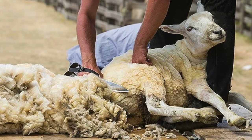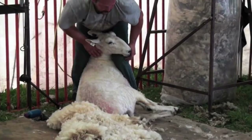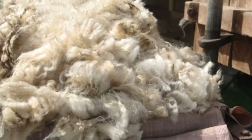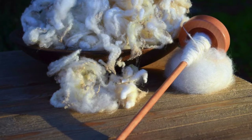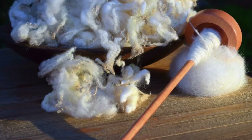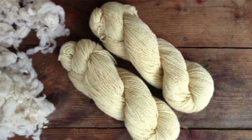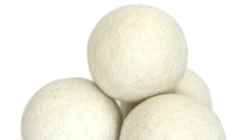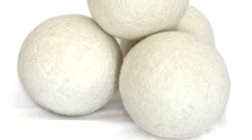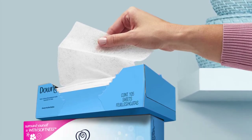Every springtime here at the farm the sheep get sheared, which basically means they get a big haircut. After they get sheared, their wool can then be repurposed and reused. The wool can be spun into yarn, which will then be knitted to make clothing, or it can be used to make dryer balls — a really good way to replace single-use dryer sheets in your house.